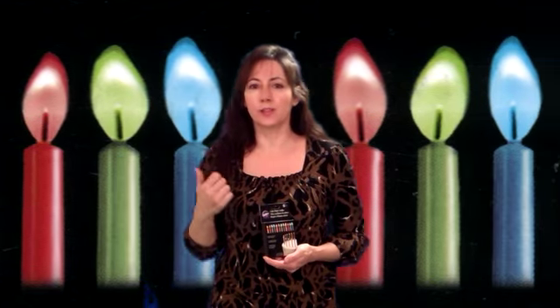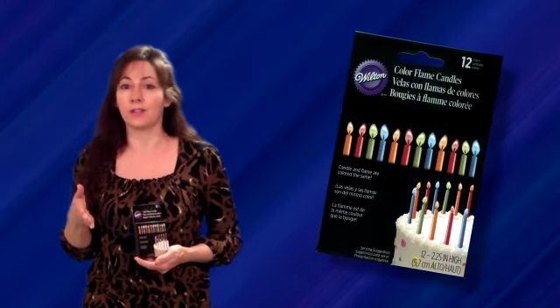So for instance, there's orange, there's blue, there's red, and there's green. So if it's an orange candle, the flame is also orange. And you can put these all in the same cake, or you can divide them all up and put different colored candles on each cupcake.